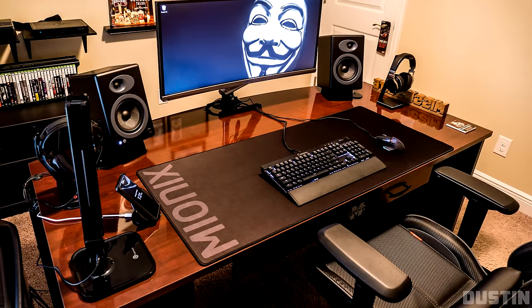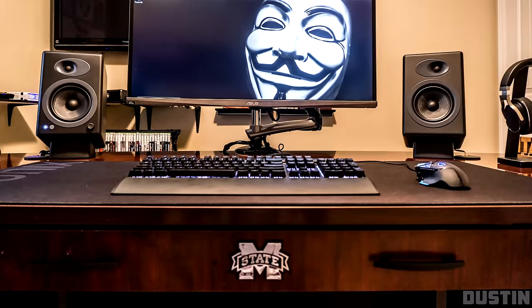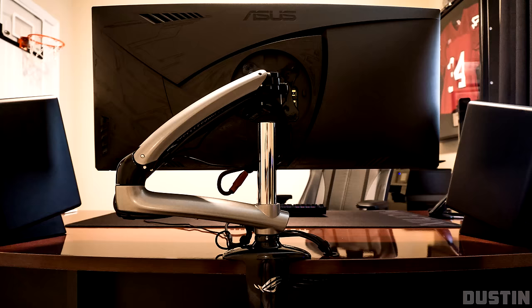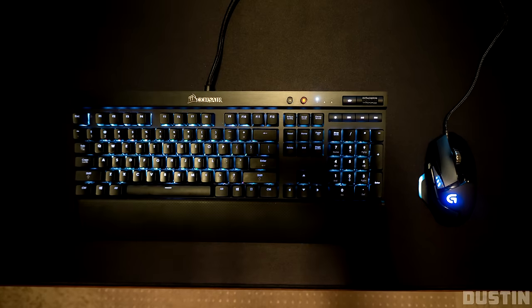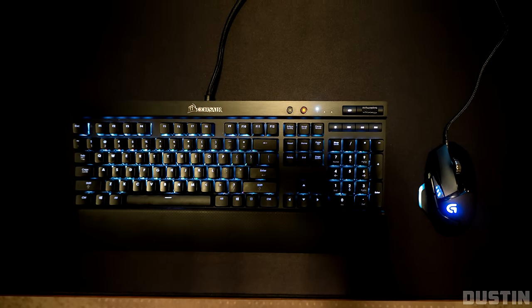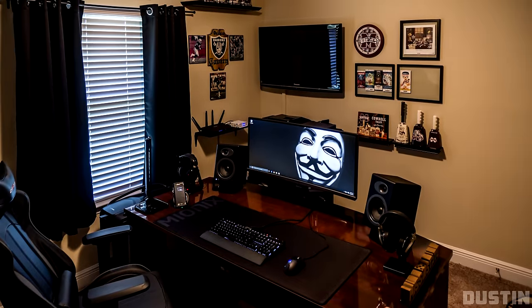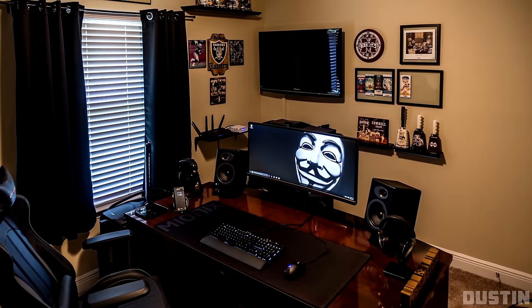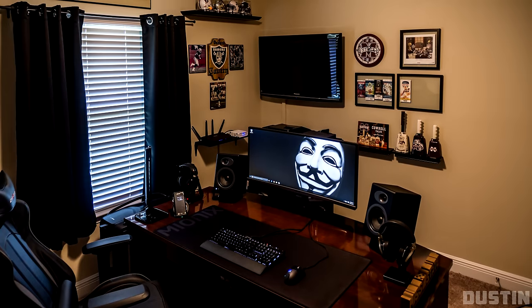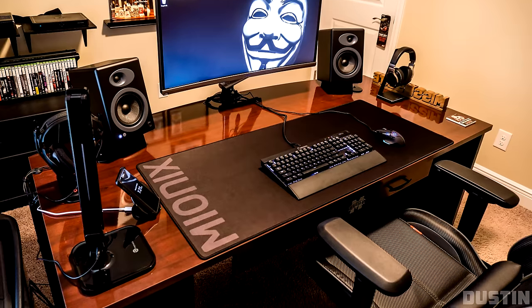Starting off the show we have Dustin and his single monitor setup — a 34-inch Asus ROG Swift ultra-wide monitor hooked up to a freedom arm. On the massive desk we have a Corsair K70 RGB keyboard and a Logitech G502 mouse on top of the enormous Mionix mousepad. I like how he kept the black theme consistent: black Audio Engine A5+ speakers, black headphone stand, and even a black LED lamp.